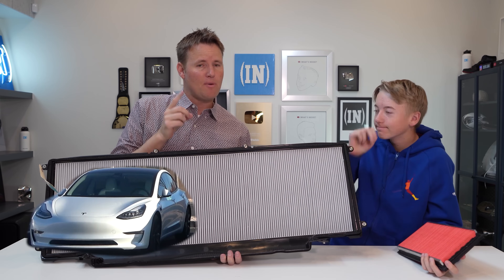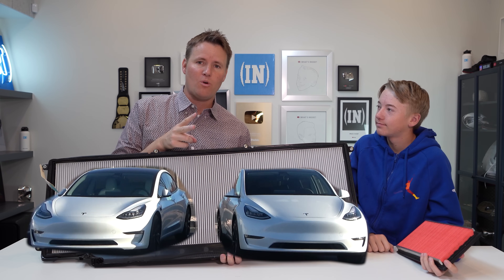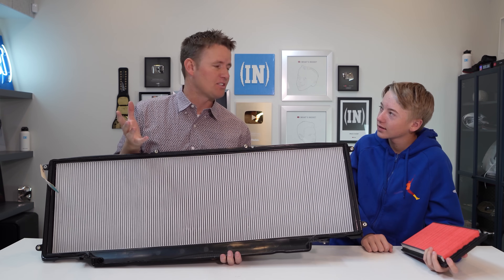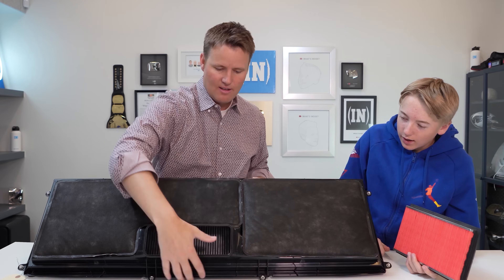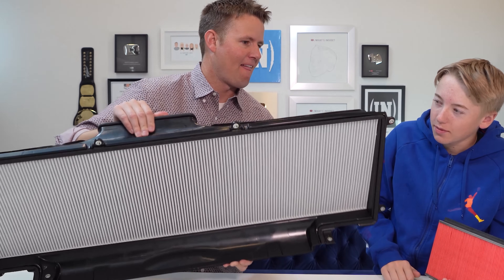The Model 3 and the Model Y don't have this mode. Their filter is too small — it's tiny, maybe this big.